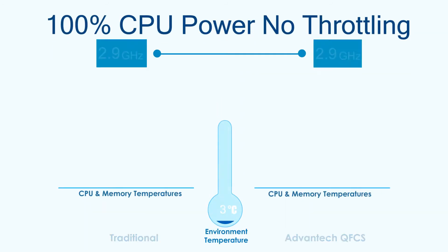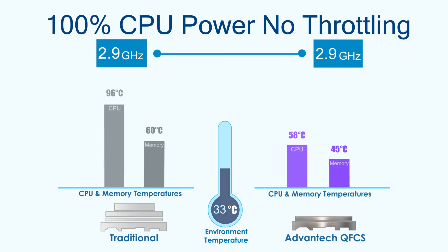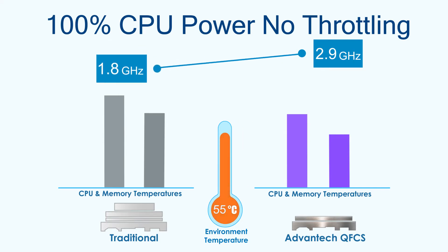Using QFCS, CPU temperatures of 58 degrees Celsius are achieved at 45 watts in environmental temperatures of 25 degrees Celsius. This is 38 degrees Celsius lower than temperatures achieved by traditional thermal solutions. When environmental temperature rises to 60 degrees Celsius, QFCS keeps 100% CPU performance, while CPUs with traditional thermal solutions endure throttling that yields a significant drop in performance.